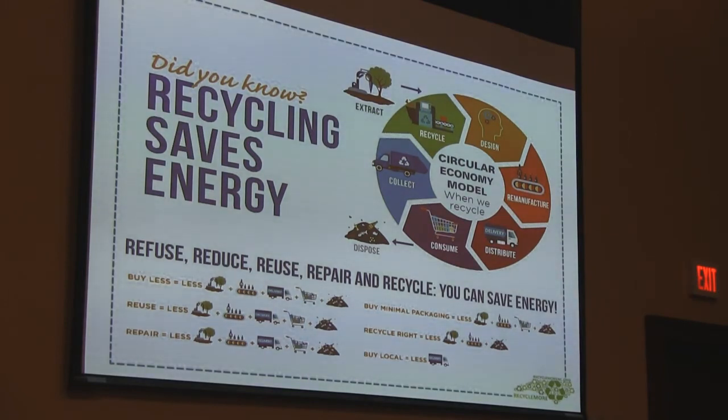Once people begin to realize that our method is unsustainable, another model began to evolve — that's the circular economy. With this, we keep resources in use for as long as possible. We can extract maximum value from the items while they're in use and then recover and regenerate products and materials at the end of each service life. The circular economy has evolved to reduce, reuse, recycle, and recover. We're used to those three R's, but now we've added a fourth — recover.